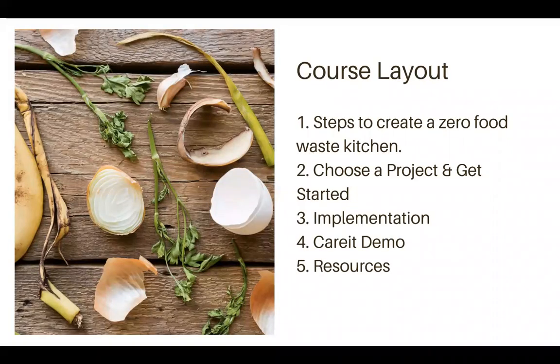Today we're going to go through steps to create a zero food waste kitchen by setting up a team and figuring out which part of this you want to take on. If you want to take on all of it, wonderful. If you want to just take on a part of it and choose a project, we can do that as well.